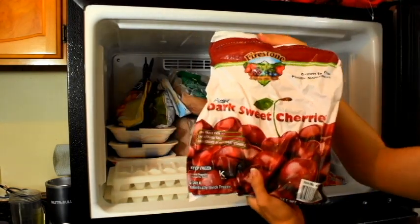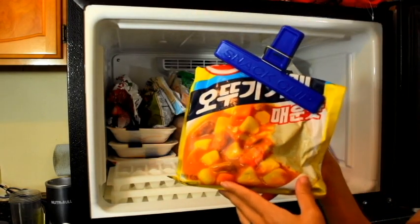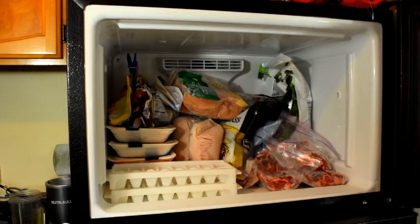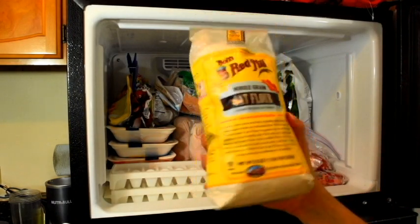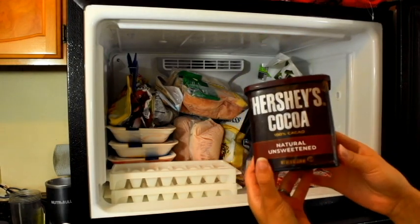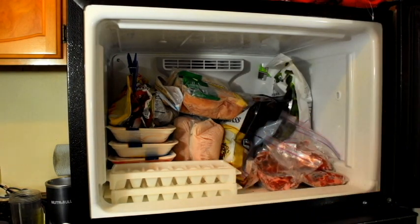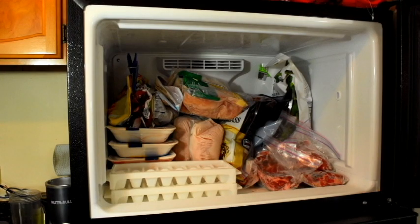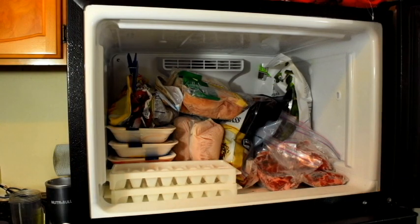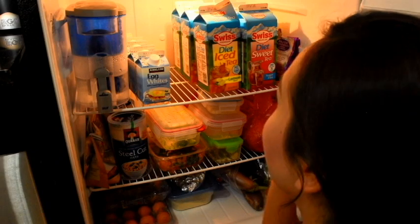I have organic berries, which are really good for smoothies, and dark sweet cherries — another good thing for smoothies. There's curry powder which I hardly ever use, brown turkey, oat flour that I use for baking since I don't eat regular white flour, unsweetened cocoa that I'll put in protein smoothies, and bags of chia seeds that I need to use more.